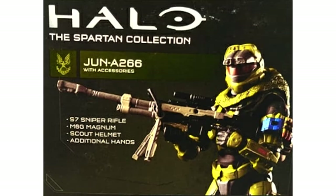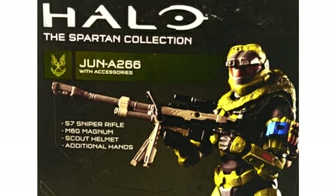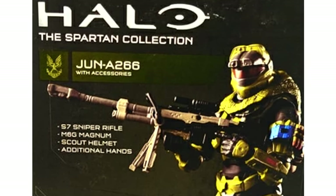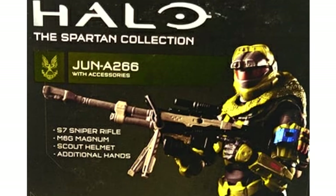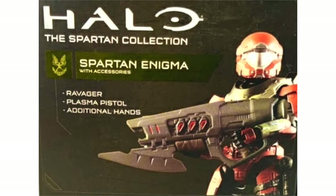The second figure is Spartan Jun A266 with his sniper rifle. They have been knocking off all the different members of Noble Team. This is the six-inch version — Jazwares also has a three and three-quarter inch line called the World of Halo. This guy looks exceptional, so cool, and so does the Spartan Enigma.